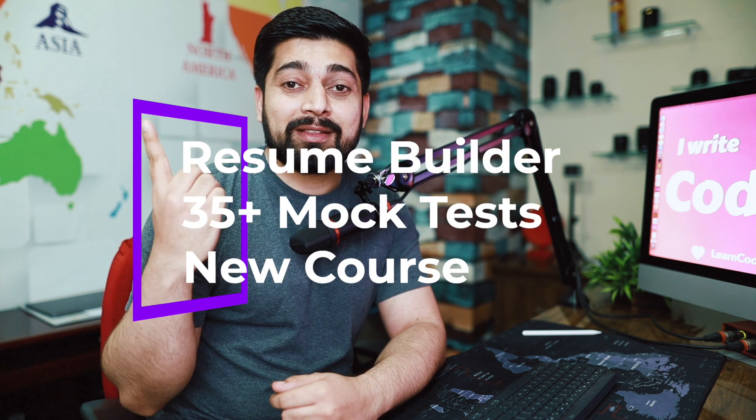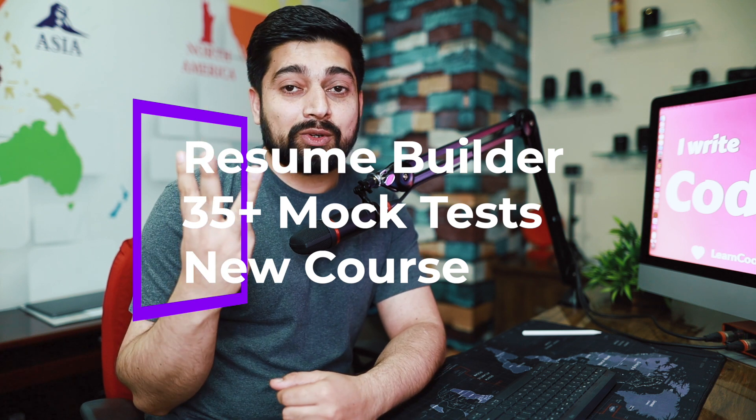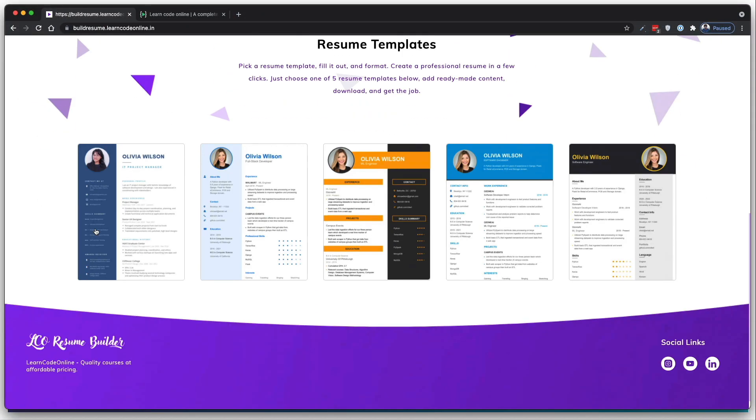Hey everyone, Hitesh here back again with another video. In case you are in an absolute hurry, there are three major updates: our resume builder is out, there are now more than 35 mock tests available, and there is a new course available at less than pizza price. If you have a little more spare time and want to listen in depth about each of these updates and the story behind them, stay tuned. Starting with the resume builder — officially it is out at buildresume.learncodeonline.in.